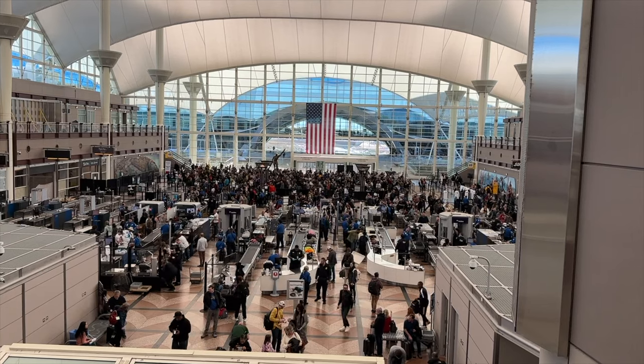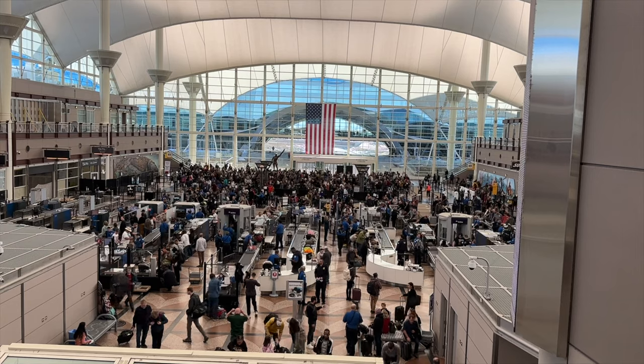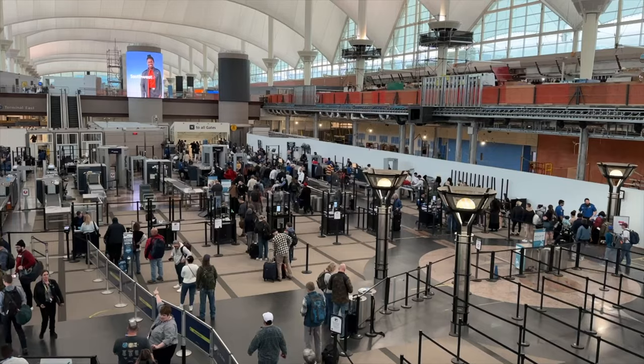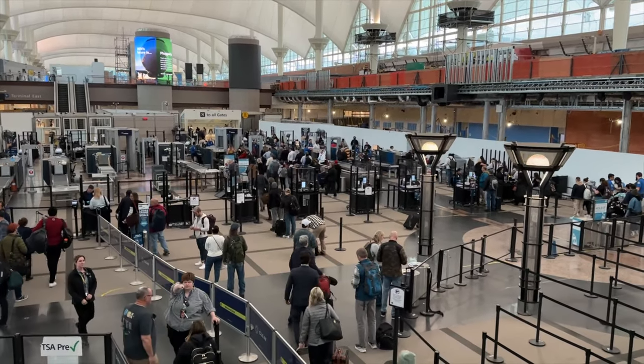Something else that trips people up at DIA is that TSA pre-check and non-pre-check are very split up at security here. If you're really rushing to catch your flight, you can look up the security line times for TSA pre-check and standard on the DIA website — I'll link to it on screen and in the description. If you have pre-check, you'll check in on one side of the airport, and if you don't, you'll check in all the way on the other side. The north side is for pre-check, the south side is for standard, and then you can jump on that train.